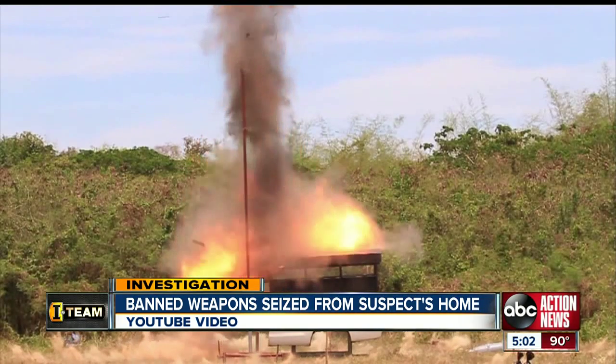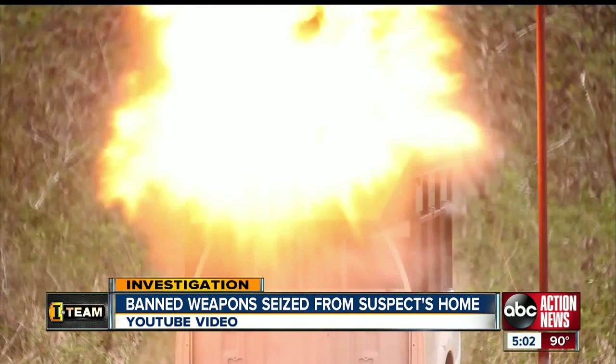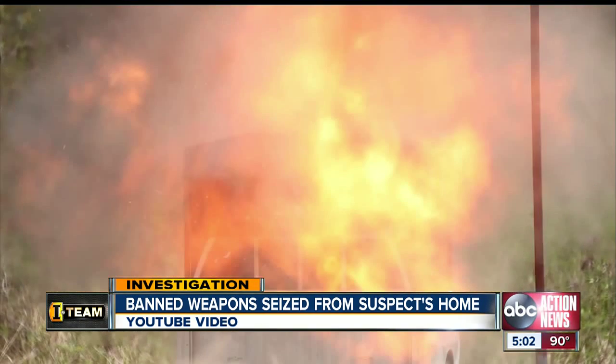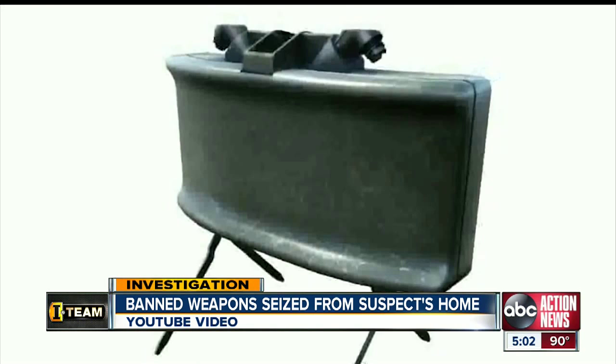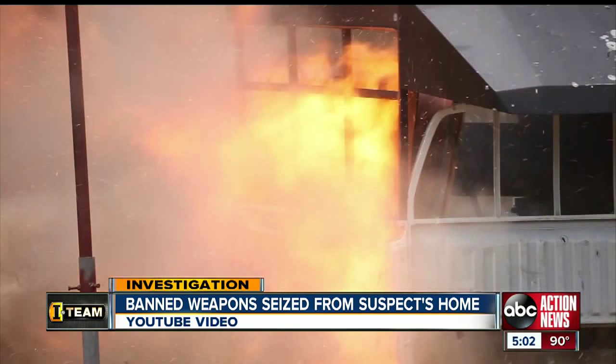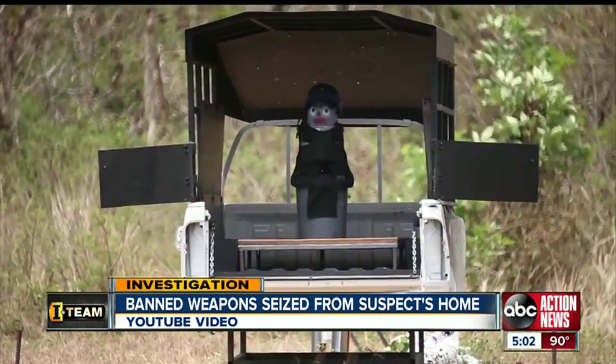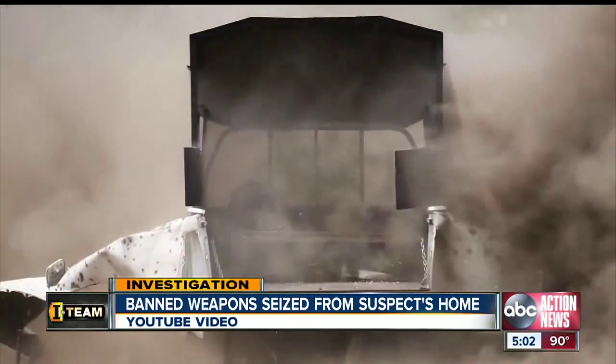This is an explosion from a Claymore M-18 anti-personnel landmine. Two of these devices were seized from Metz's home. First used in Vietnam, the mines are specifically designed to kill or maim enemy troops, dispersing lethal ball bearings up to 100 yards. Functional landmines are illegal for any civilians to possess in the U.S.